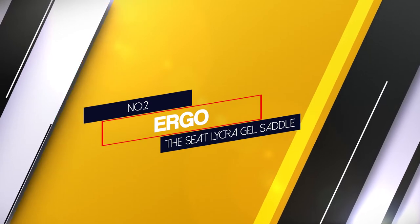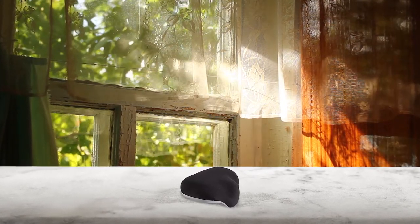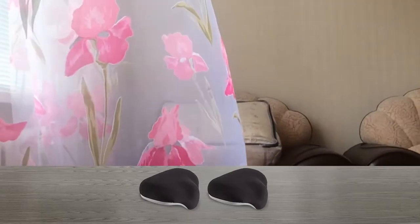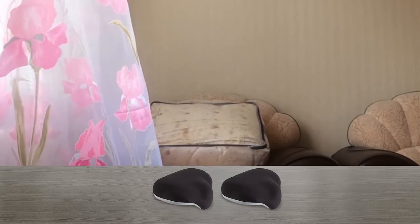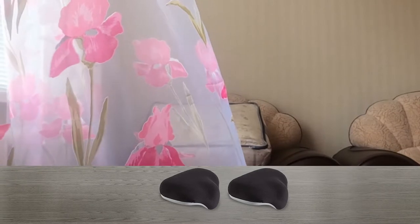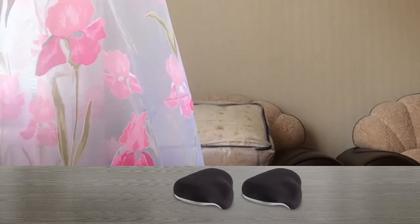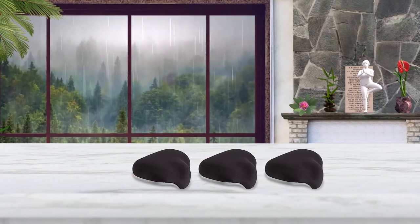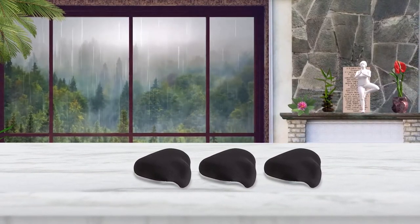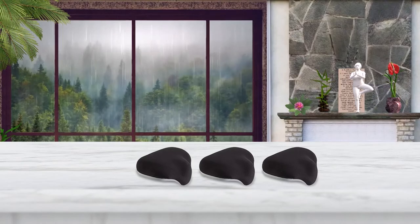Number 2. Ergo The Seat Lycra Gel Saddle. If we are talking about a design that has been made thinking about women more than men, the Ergo seat is such a hornless bike seat. It is a great choice for anyone who has undergone prostate surgery or suffers from prostate pain. Unlike ISM PR 3.0, it is a lightweight model. Though women love it more, it is actually a unisex model. Its lycra-covered soft gel padding makes it more comfortable than other regular prostate-friendly bicycle seats. However, it is not suitable for mountain bikes, and some users might not like the unconventional outlook of the seat.